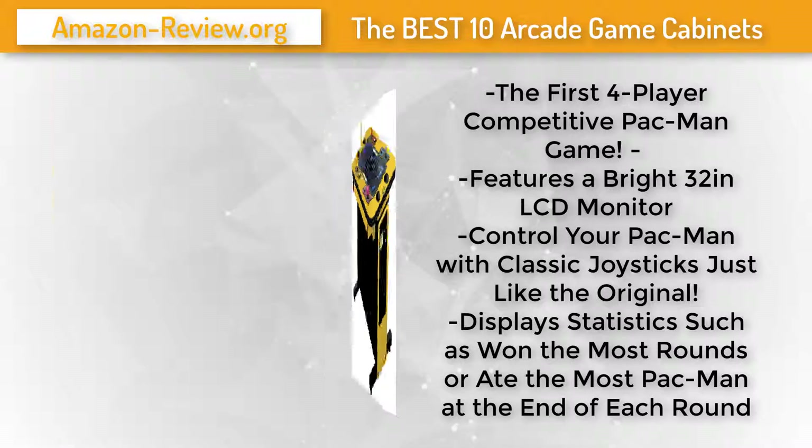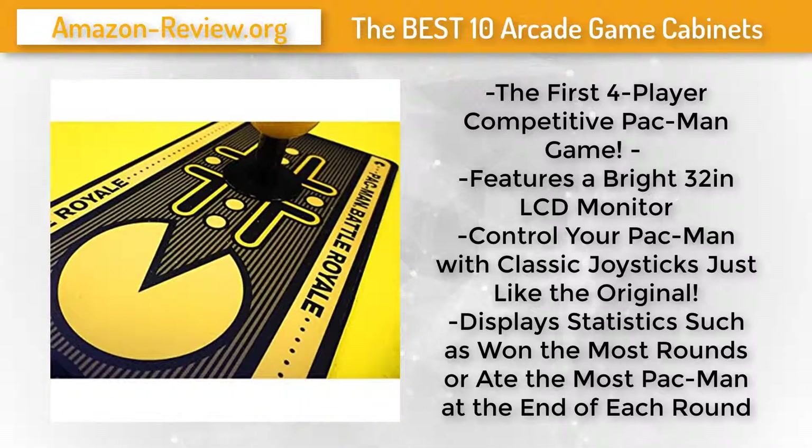Namco's bright yellow cabinet boasts a wide-panel screen with classic joystick controls and features a bright 32-inch LCD monitor. Check the link in the description below for more information and the best discounted price.